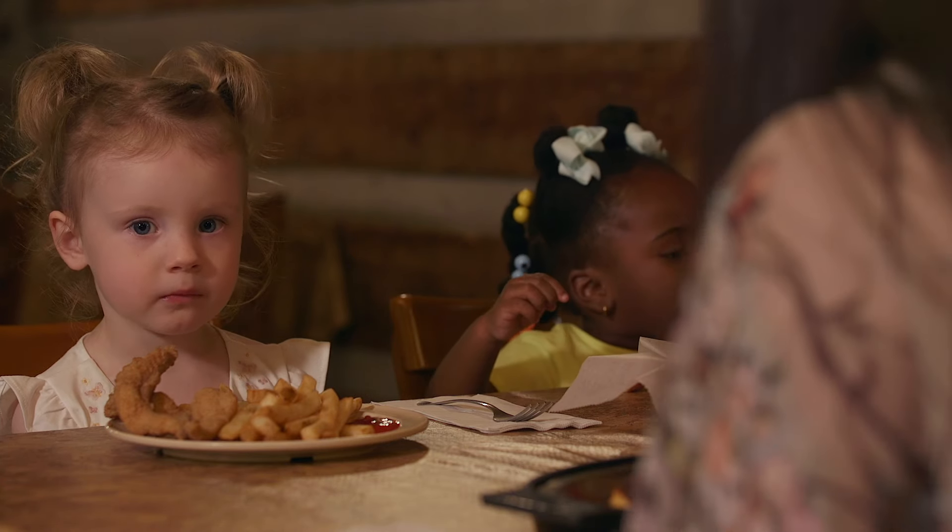My name is Cody Ridgeway. I'm the owner here at Catfish Cabin in Jackson, Tennessee, and we are on the Catfish Trail.